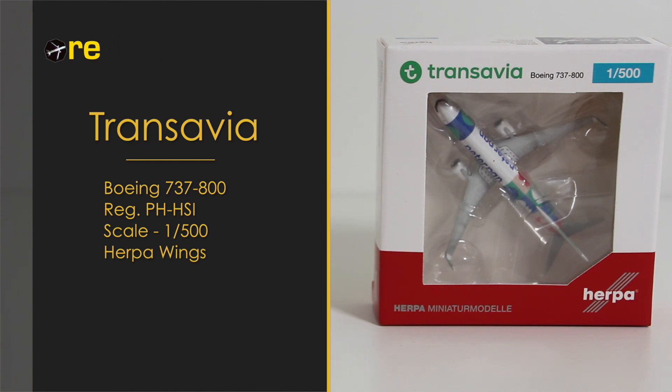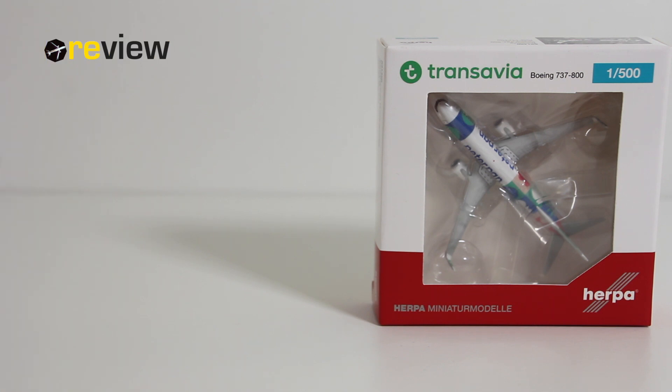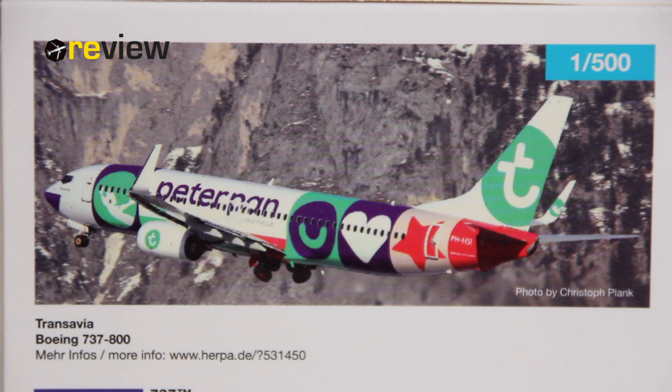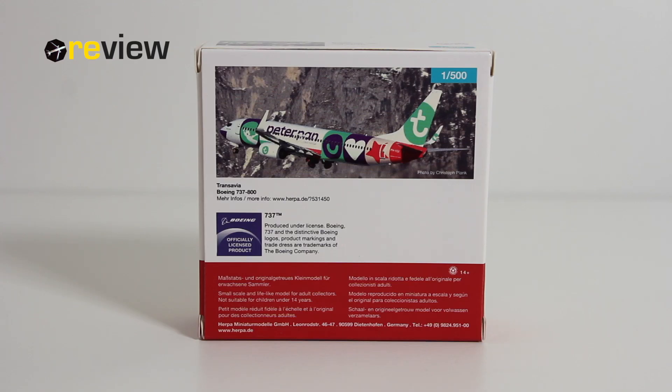As always we start off with the box. On the front side we have a cutout so we can get a glimpse of the aircraft inside, and we have the Transavia branding on top. On the back side we have an absolutely amazing image of the aircraft itself, and we are left with a web link by HAPA where we can get more information. So that's it for the box — let's take a closer look inside at the aircraft model itself.